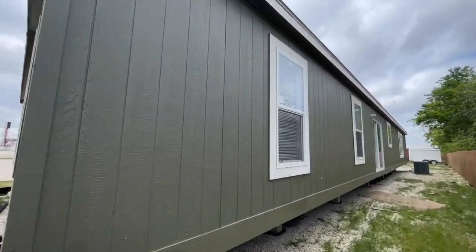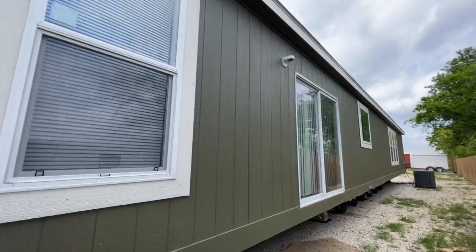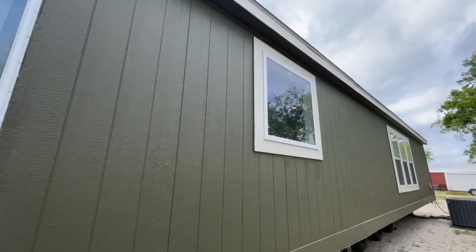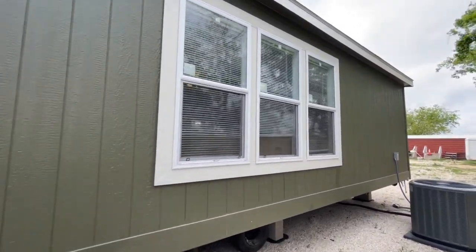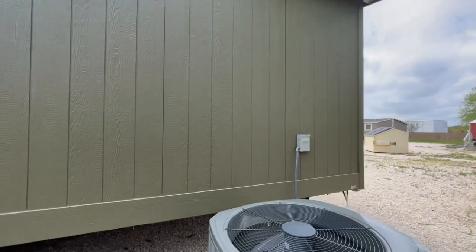You've got the green hardy siding going all the way around it with these nice white trimmed windows. I actually wasn't going to tour this one at first because I got a list of homes that were all kind of decorated. This one actually wasn't on the list, but when I walked into it, it was all done up. So we kind of hit the jackpot with this one.